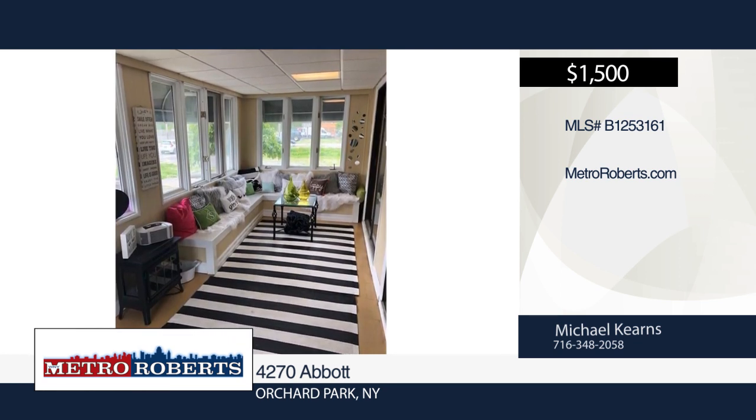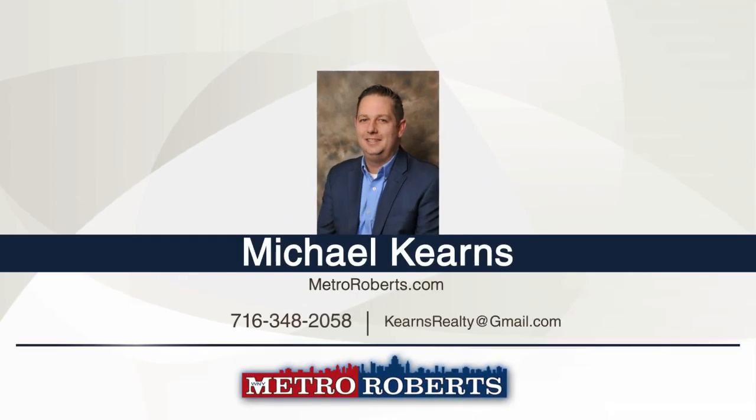Michael Kearns has the keys and would love to show you everything in person. Call now to schedule your showing.